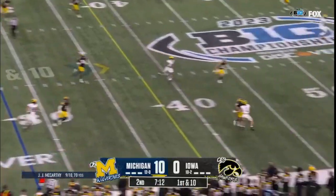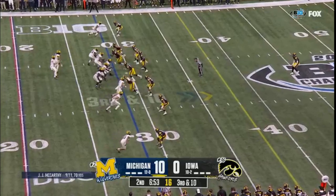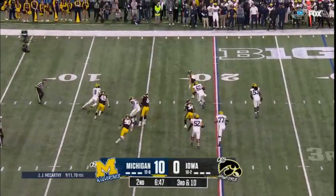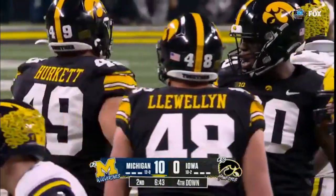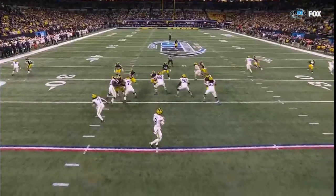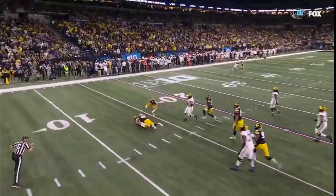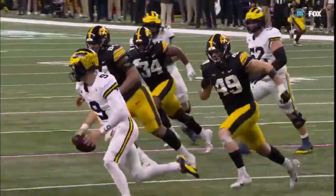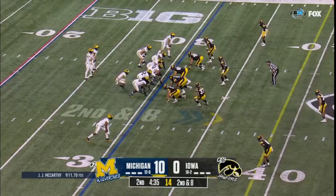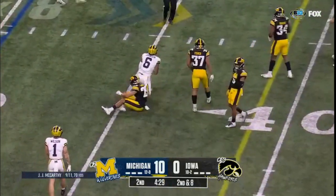McCarthy on the bootleg throws on the move — back shoulder, incomplete. He's in the game now. McCarthy with time, now under pressure, he's got to make a decision — that goes down, sacked again. Great separation from this man coverage — one single safety in the back, everybody else locked in man coverage. McCarthy wants to go to Roman Wilson but doesn't like the matchup, no separation. That allows the pass rush to show up. Great job by Deontay Craig and the rest of that defensive line. Jay's been outstanding — his versatility is what NFL scouts love. Second down and eight, underneath Cornelius Johnson with the catch.